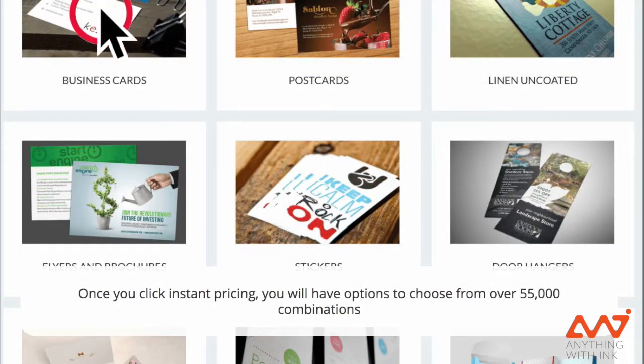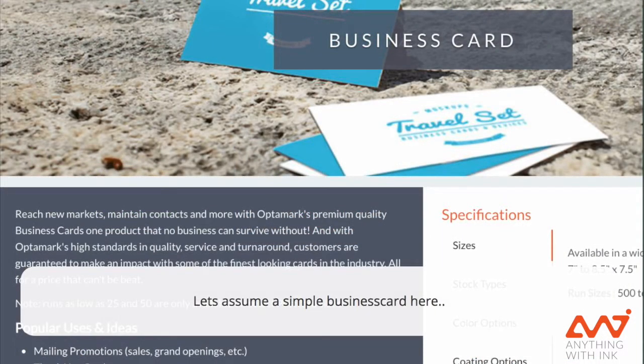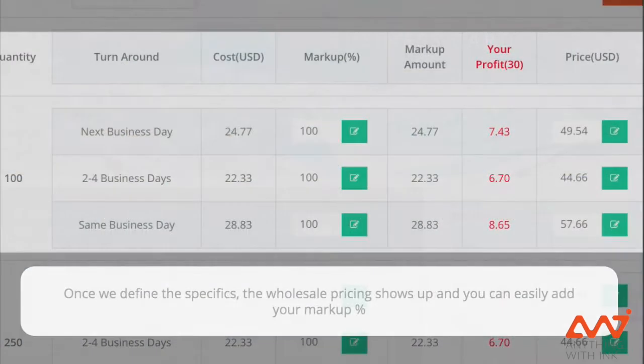As soon as you've clicked the button, you'll be able to browse through thousands of combinations of various print products — with over 55,000 combinations. Let's use the business card case for example. You'll be able to see the information about the product and quickly make sound decisions on what your client is going to be looking for.